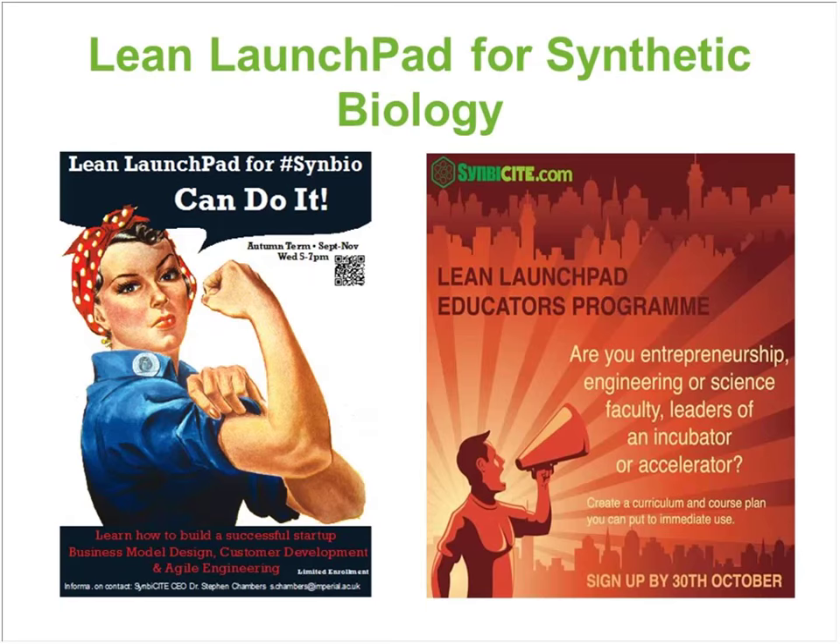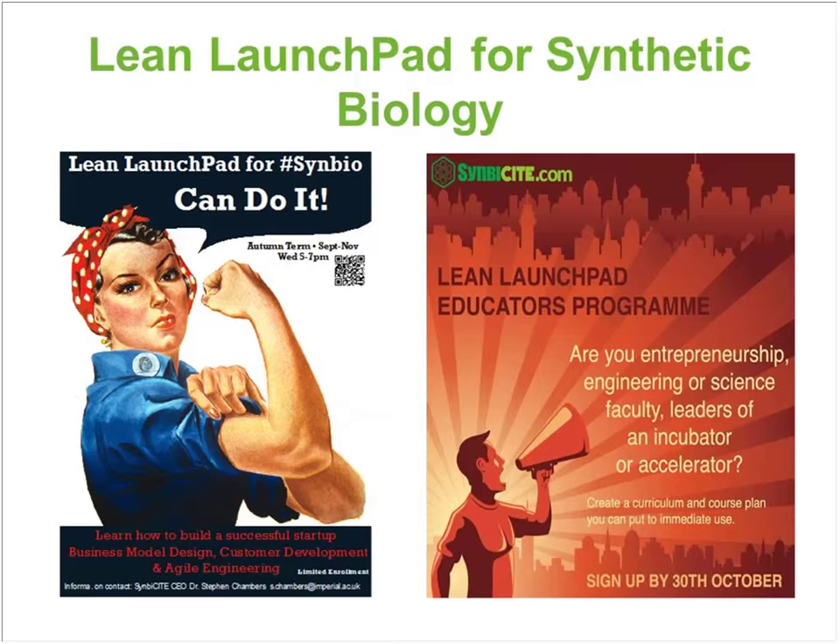We are constantly recruiting for the Lean Launchpad for Synthetic Biology — we're always looking for teams that want to join us. We run it twice a year and it's very successful. We are trying to roll that programme out throughout the UK to other institutions, incubators and accelerators, and we've got a programme running in November. We have a series of programmes in place: an ideation programme, the Lean Launchpad, a foundry, business support in the form of project management, funding, and a network of collaborators and industrial partners that can help you commercialise your work. It's an accelerator programme available to all our partners throughout the UK who want to commercialise their research.